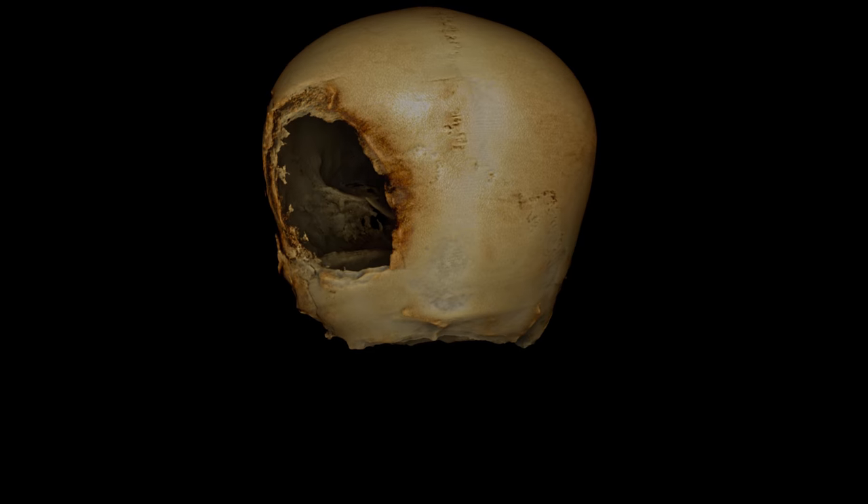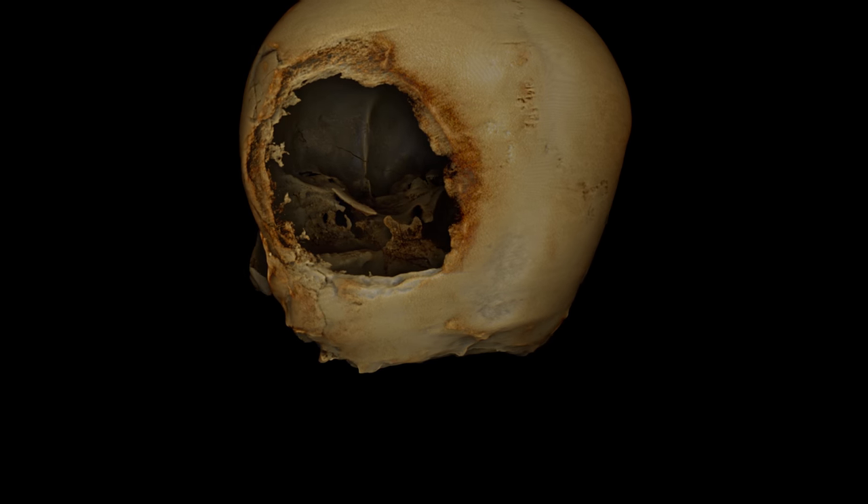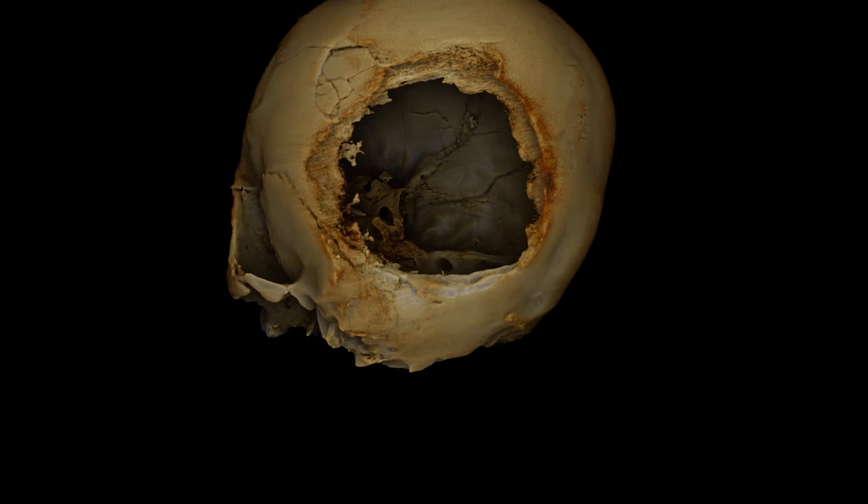We don't exactly know why he had his head bound or whether that made him a special person, but it's certainly something that had to happen almost as he was born and then changed the shape of his head for the rest of his life. We could also see how the inside of his skull had been stuffed with soil.